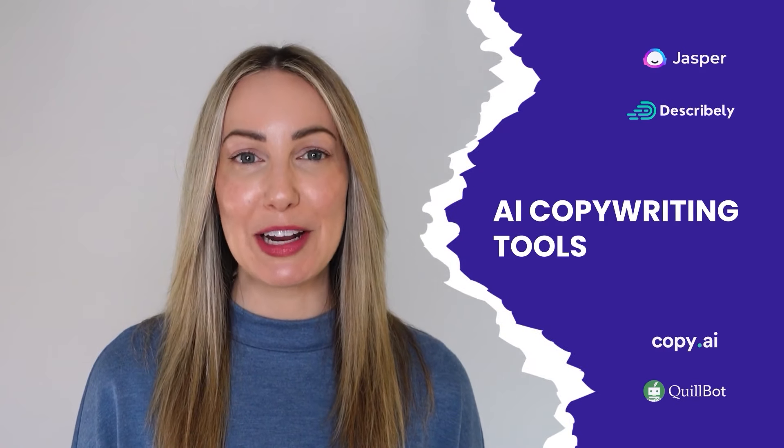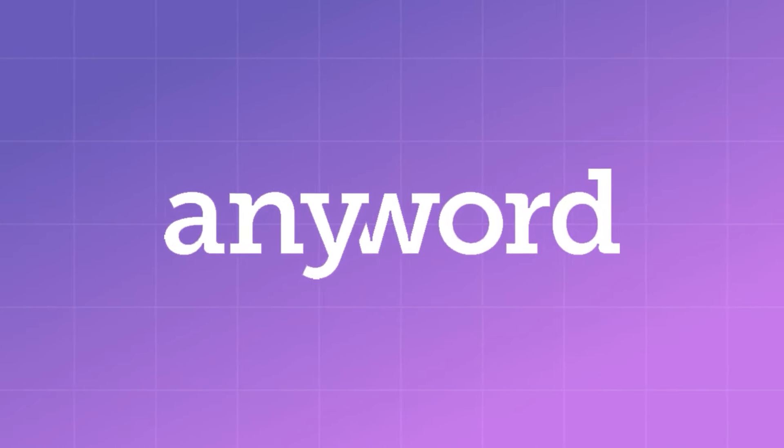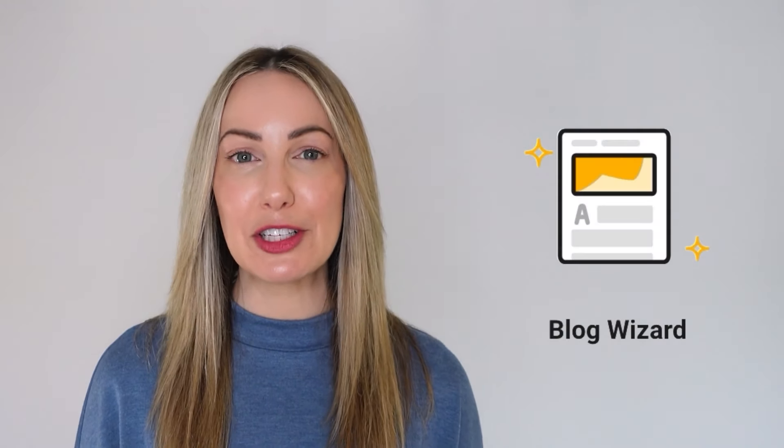There are plenty of AI copywriting tools available, but there's one that I keep returning to: Anyword. Anyword is a generative AI copywriting platform which helps you create copy that converts. You can use Anyword for ad copy, landing pages, and social media content. But my favorite feature is the blog wizard, which can help you write engaging blog posts with just a few clicks.